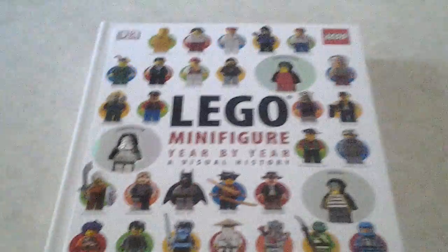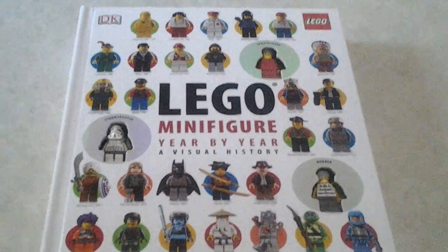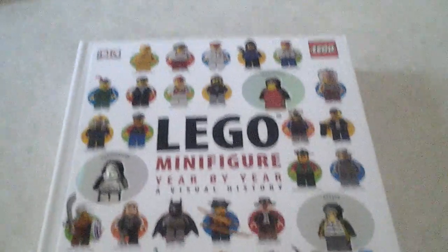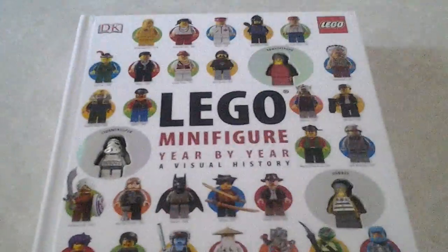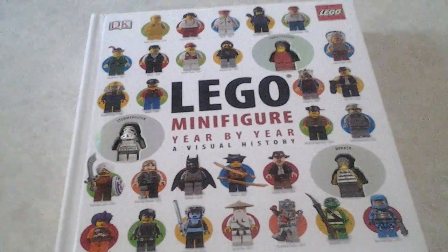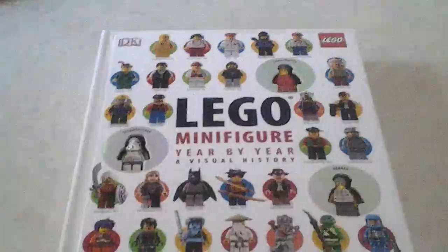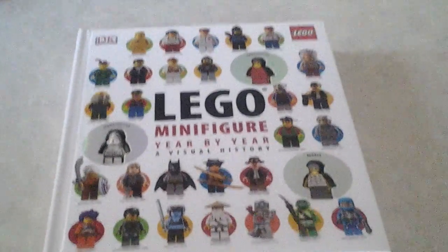This is LEGO Minifigure Year by Year — it's a great book to read, especially if you want to know more about LEGO Minifigures. It even covers the very first one, like the pre-LEGO Minifigure where it was just more of a statue than a proper minifigure. This is LEGO Wizard — if you have any suggestions for videos for me to do, make sure to leave a comment below. Have a nice day.